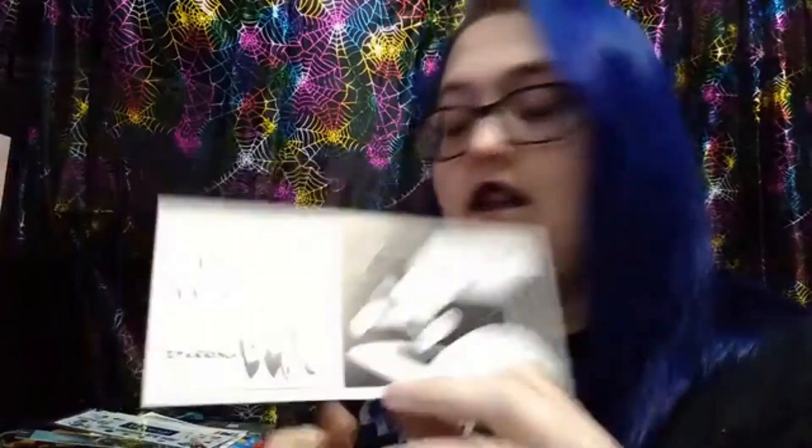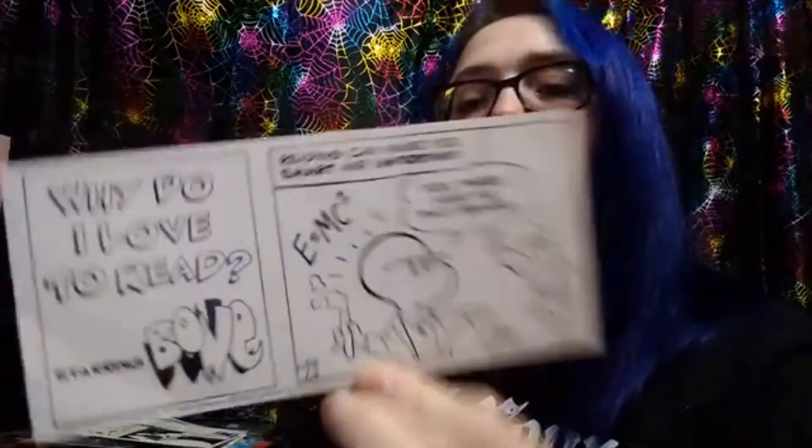And then these two were cute. They're little comics called 'Why Do I Love to Read' and the little character's name is Bone. This one says 'Reading can take you out of this world.' And then I have another one from him: it says 'Reading can make you smart and important,' and then he's pointing at a guy and says 'You there, hand me that beaker,' and the guy says 'Yes, sir.' I could probably color them too — I might do that when I get around to it.